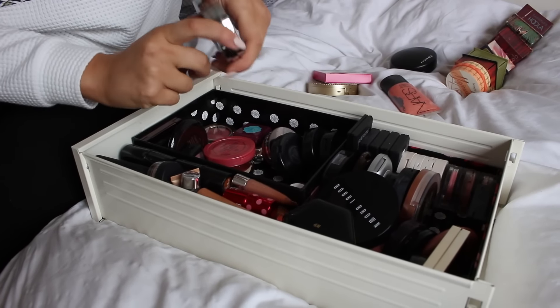I like to start drawer by drawer and kind of separate my drawers, which works well for me. If you've got a makeup bag, it might be worth separating everything into eyes, lips, skin — all that sort of stuff — which will allow you to compare what you've got against each other and really decide what you want to keep and what you don't.